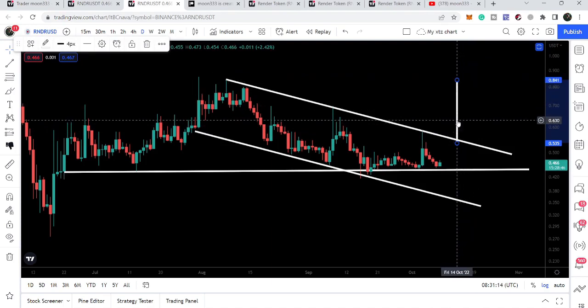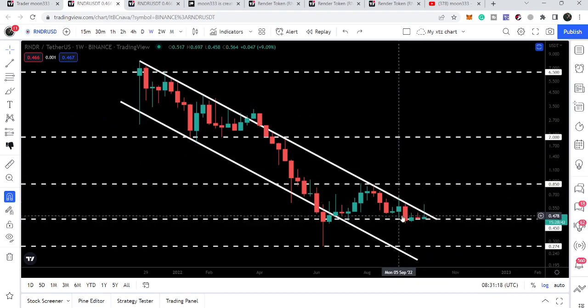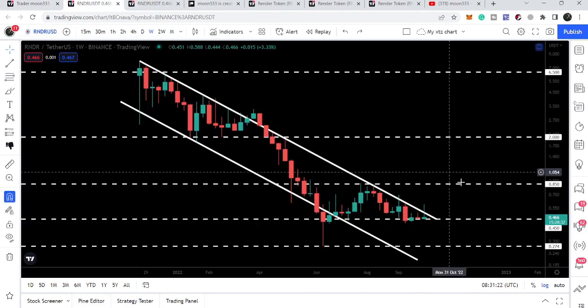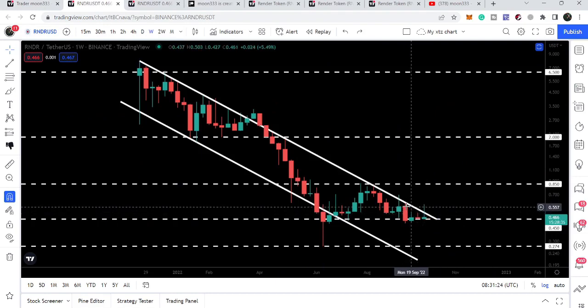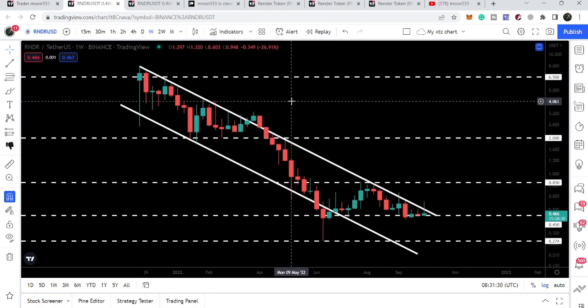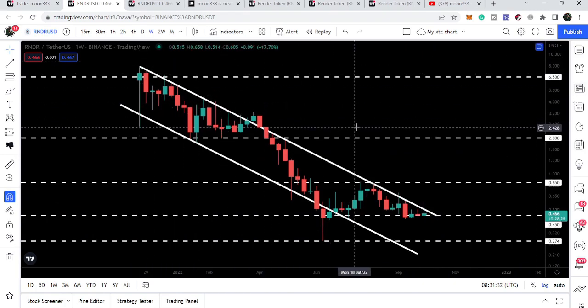If we take a look at the weekly time frame chart, after breaking out this resistance it will very obviously also break out this bigger resistance of the channel as well. The target for this bigger channel after the breakout will be here at the top of the channel, which will be approximately at six dollars and fifty cents. So this was the update so far — I hope that you have liked the analysis.